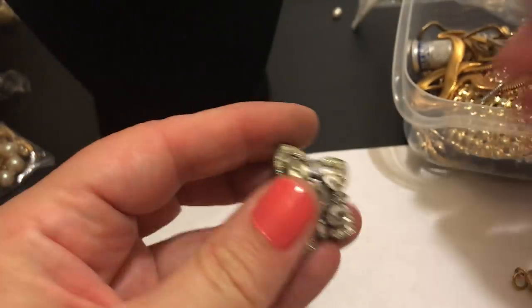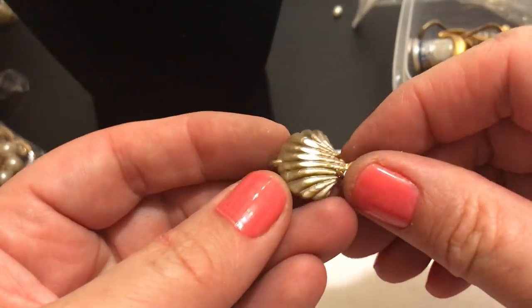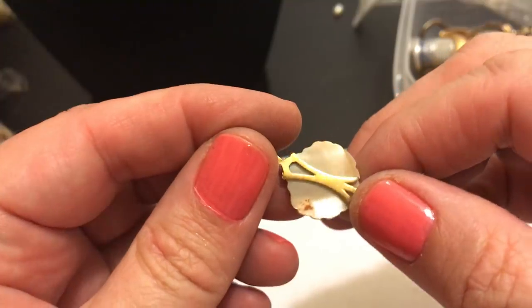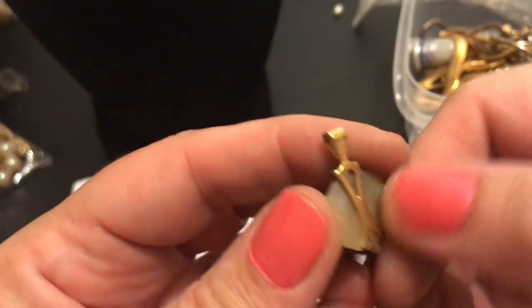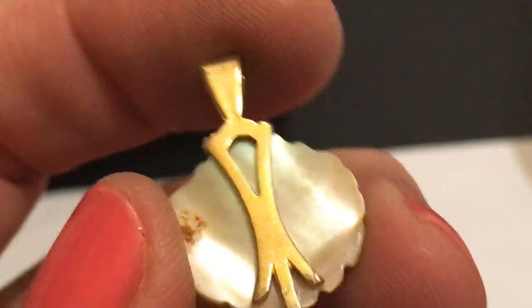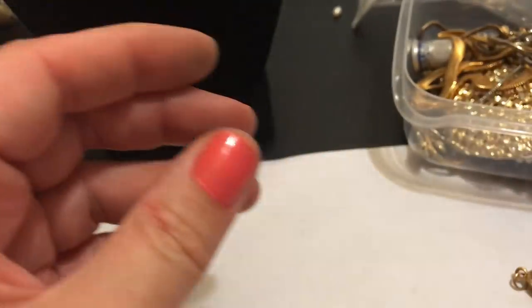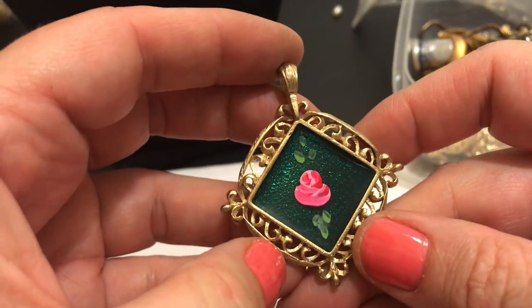Looks like - I guess it's Czech glass. Oh what's this? It's a pendant but this is made out of like mother of pearl or some kind of shell - it's very pretty, I like that. Kind of brownish pendant. This is a little rose - cute. Pretty, no name.